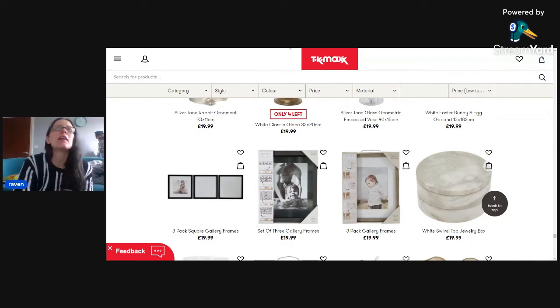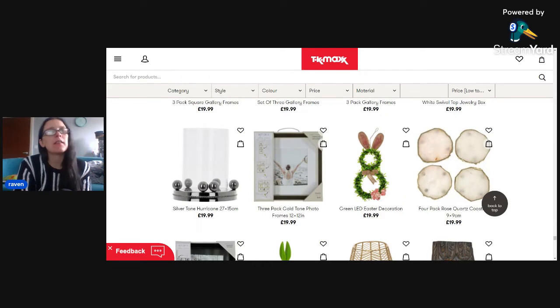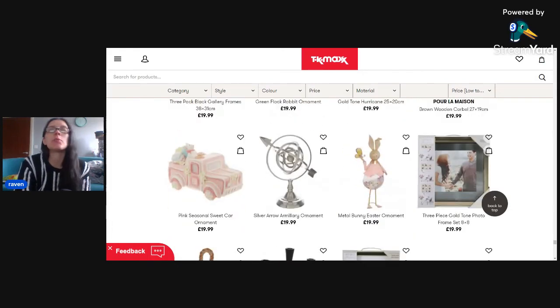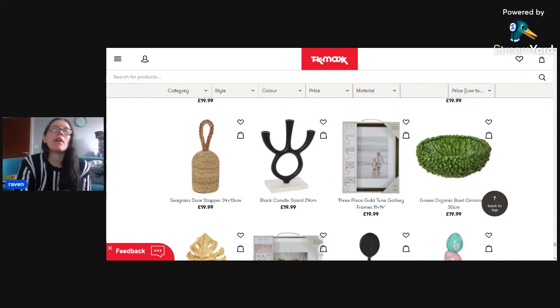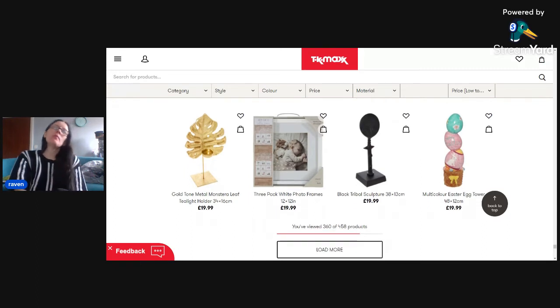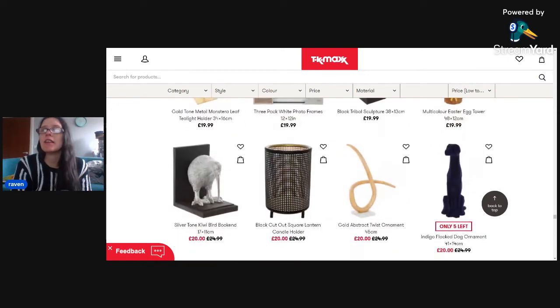There is a TK Maxx horror page and I will link it down below, where people around the country take pictures of the weird and wonderful things they find in TK Maxx. These items are ones you're either going to love or hate. In the group there are actually people who like some of the horrendous stuff - there are people saying 'I need that in my house.' Everyone can decorate their home however they want and that's the beauty of it.